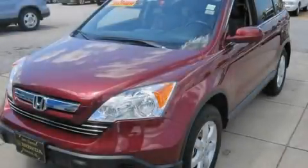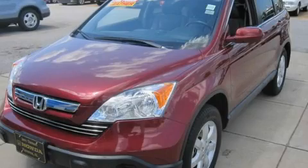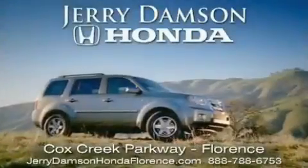Please call today to reserve this vehicle for a test drive. Jerry Dampson Honda in Florence, Alabama.